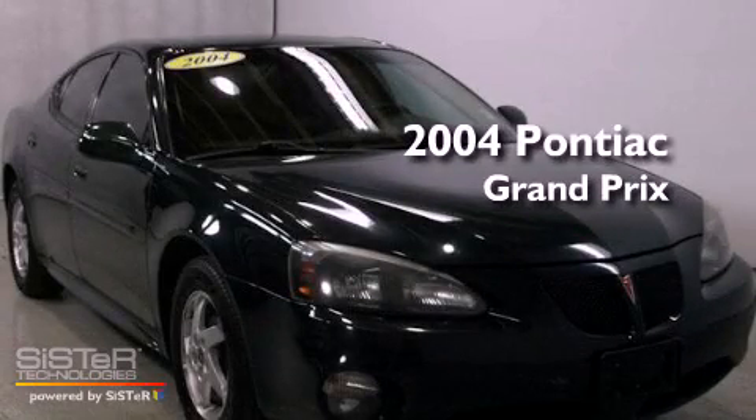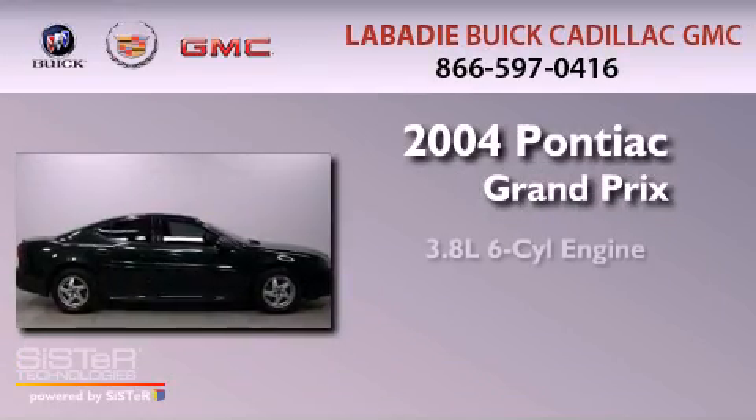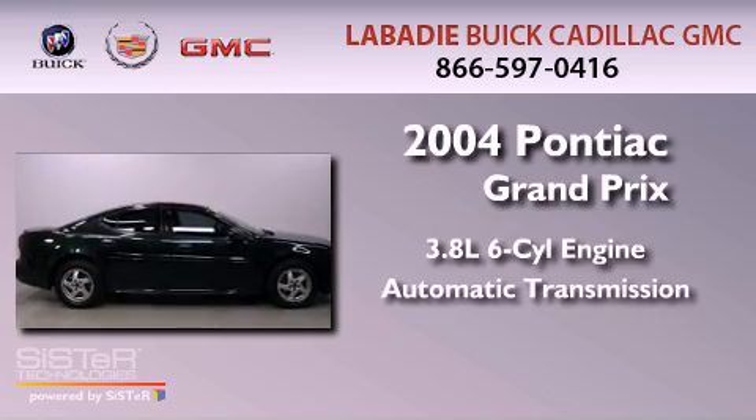This is a 2004 Pontiac Grand Prix. It has a 3.8-liter six-cylinder engine and an automatic transmission.